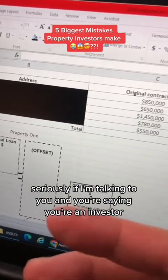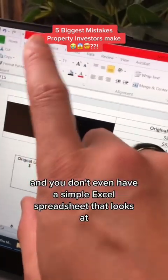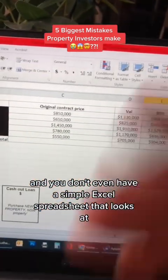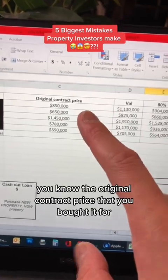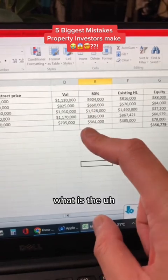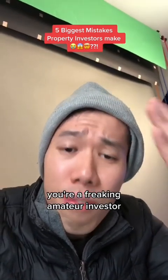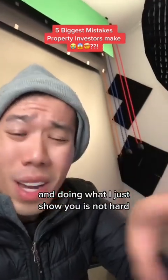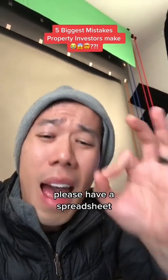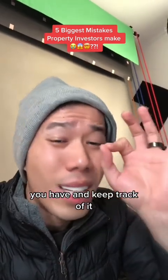Seriously, if I'm talking to you and you're saying you're an investor and you have two to three properties or even more, and you don't even have a simple Excel spreadsheet that tracks the original contract price you bought it for, what you think the current market value is, what equity is available at 80%, compared to existing lending — you're a freaking amateur investor. Please have a spreadsheet, review the past purchases you have, and keep track of it.